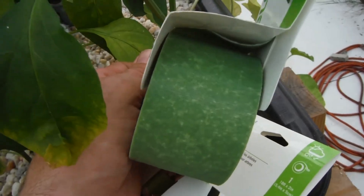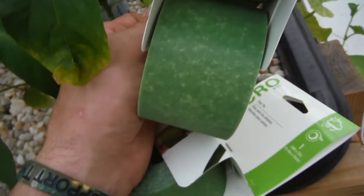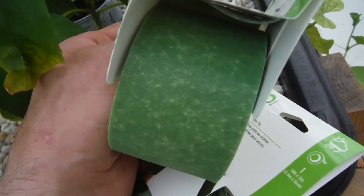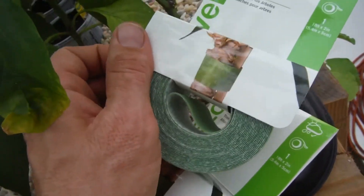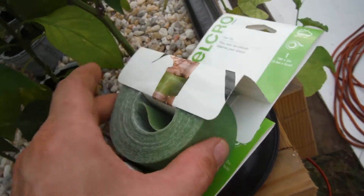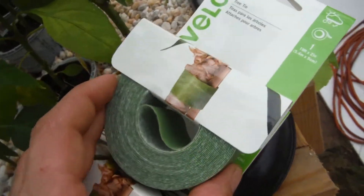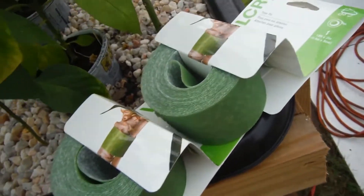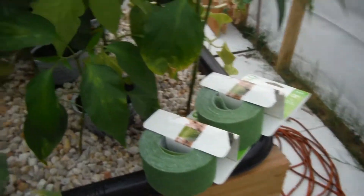Check this out — I got velcro straps, 18 feet by 2 inches wide. I'm thinking about taking a razor knife and cutting them in half to get 18 feet by 1 inch or less, so I can use them for trellising. They were on sale 50% off — five bucks a piece, so 10 bucks originally — and I got 36 feet total, not too bad.